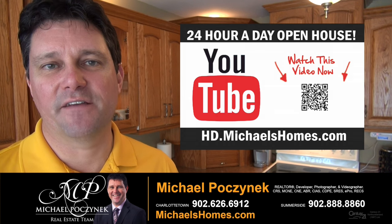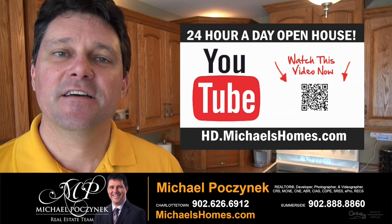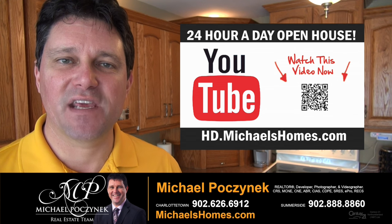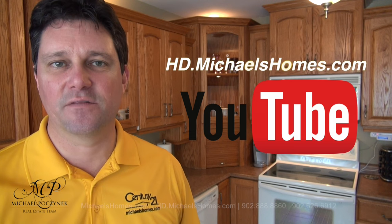Thank you very much for watching my video on 23 Valley Street, here in Prince Edward Island, Canada. For more videos like this and PEI real estate tips, tricks, traps, and new listings before they hit MLS, be sure to subscribe to my YouTube channel at hd.michaelshomes.com.